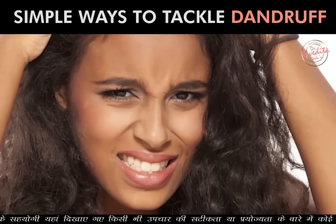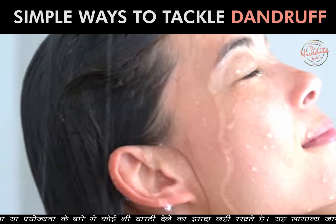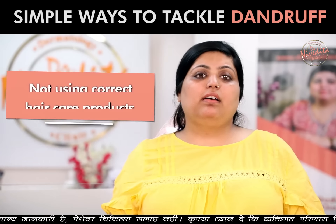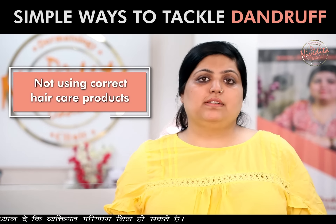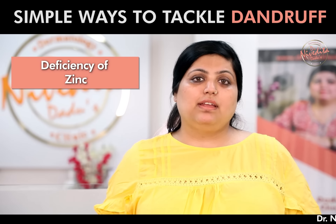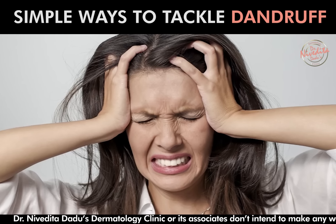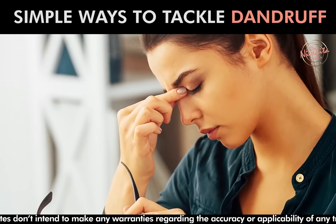In dry skin, dandruff can increase. It can also increase from warm water. If you do not use the proper hair care products, it will also increase dandruff. Deficiency of Vitamin B and Zinc can also increase dandruff.